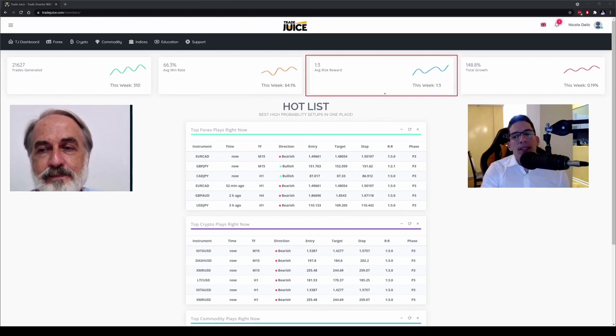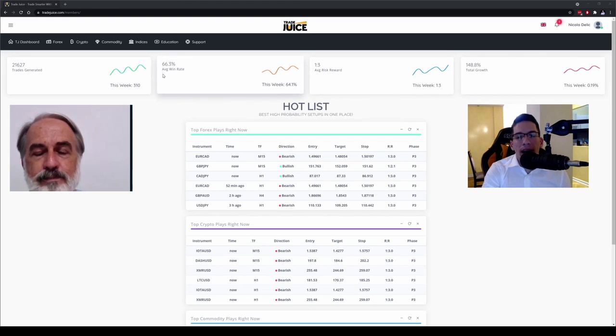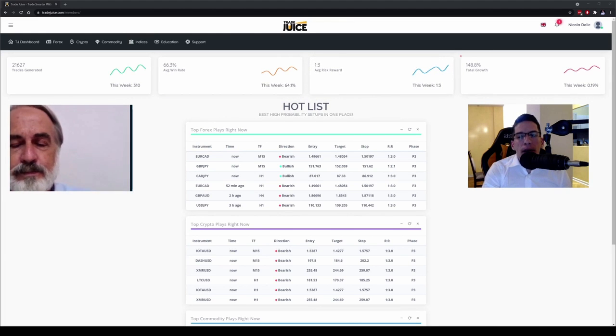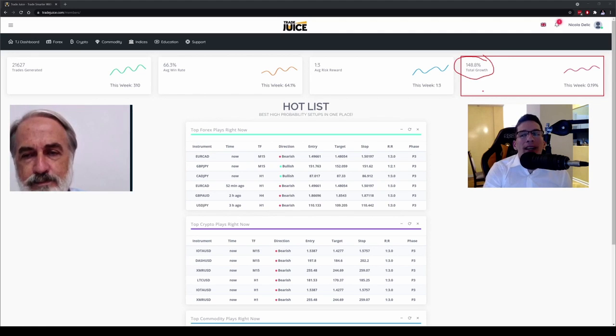After that we have our statistics. Our average risk-reward is 1 to 2.3 — we could go higher but we decided that's more than enough, especially with the win rate we have, to keep our clients in profit. The total growth shows all trades taken: over 148% profit over more than a year. I'm more than happy considering the risk involved, since it's all been traded on my personal retirement savings account.